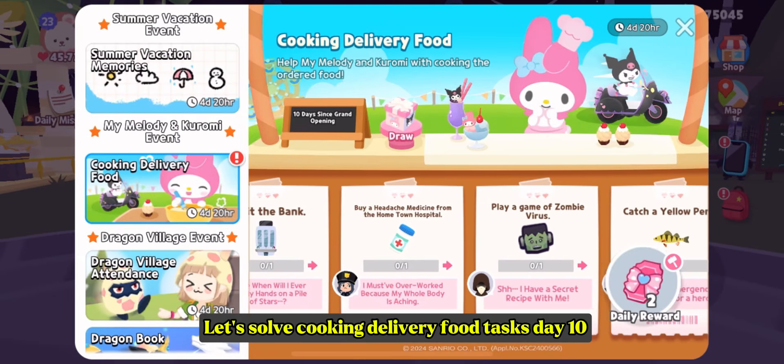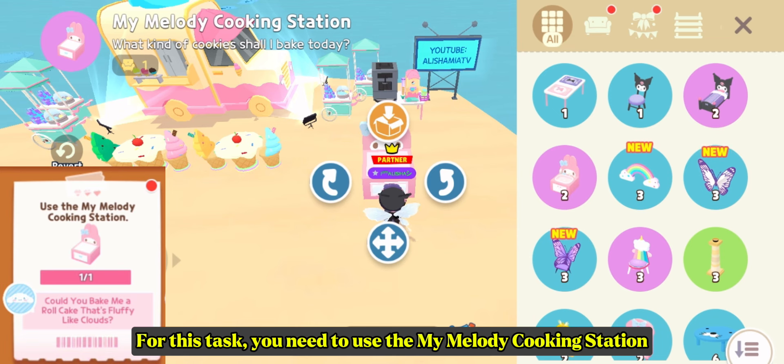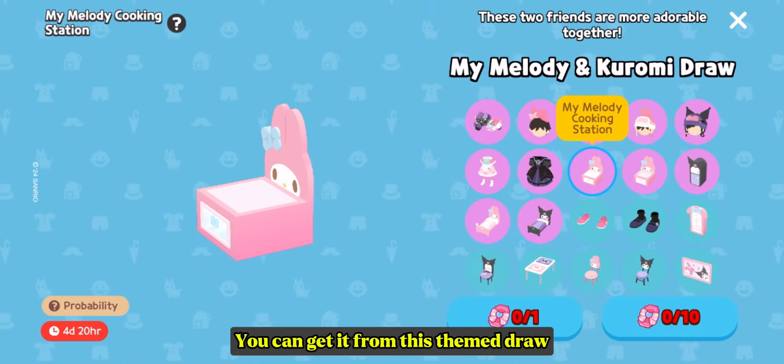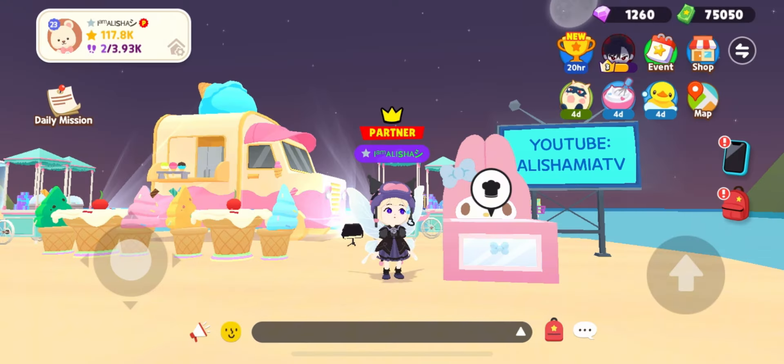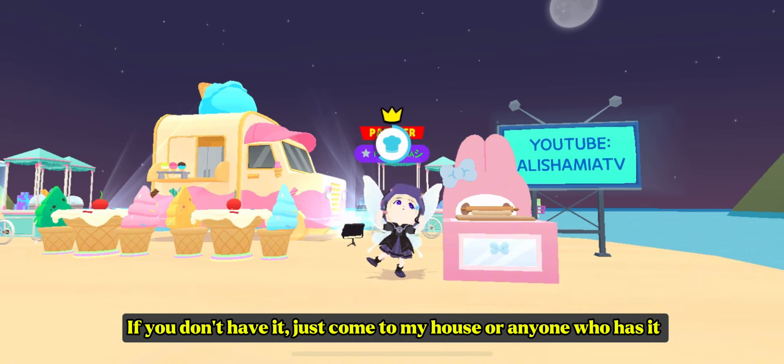Let's solve cooking delivery food tasks for day 10. For this task, you need to use my Melody cooking station. You can get it from this same drawer. If you don't have it, just come to my house or anyone who has it.